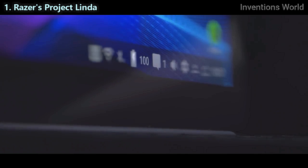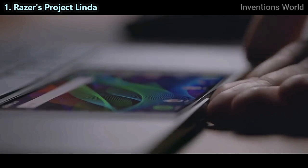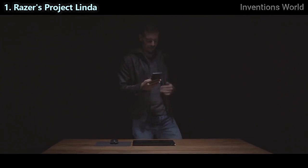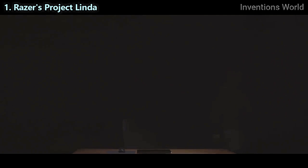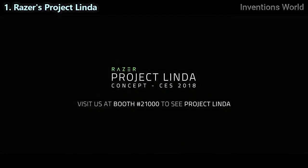All this while quickly charging the Razer phone with the built-in power bank, so you're always ready for work or play. Razer Project Linda — the best of both worlds.